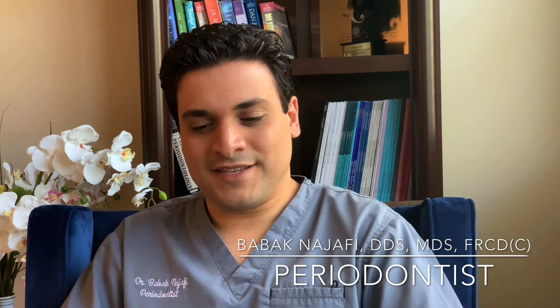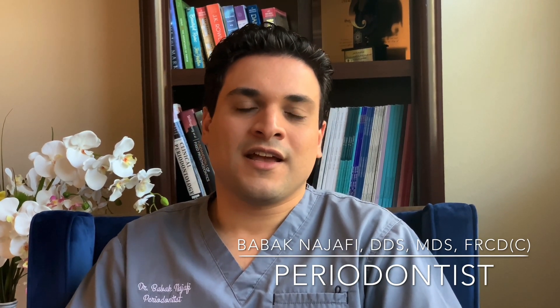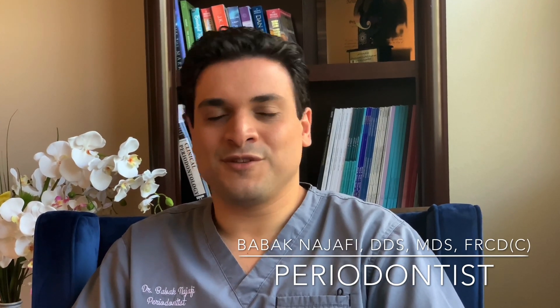Now I'm going to turn it over to our special guest, periodontist and oral ecologist, PhD in oral biology and professor at Division of Periodontology OSU. So without further ado, Dr. Purnima Kumar.